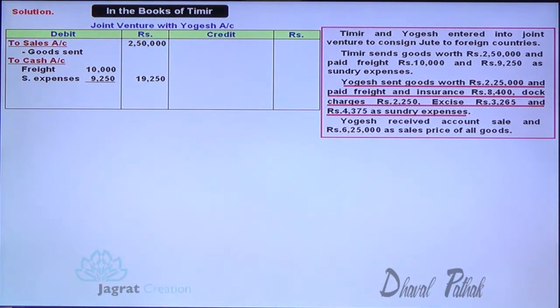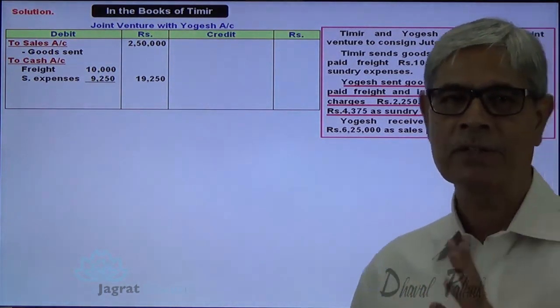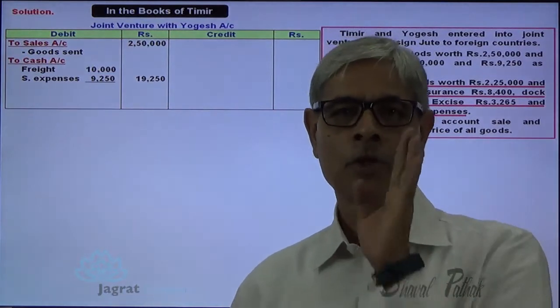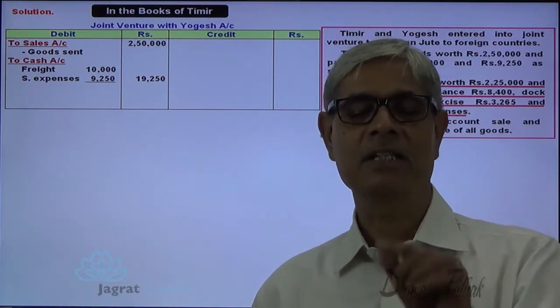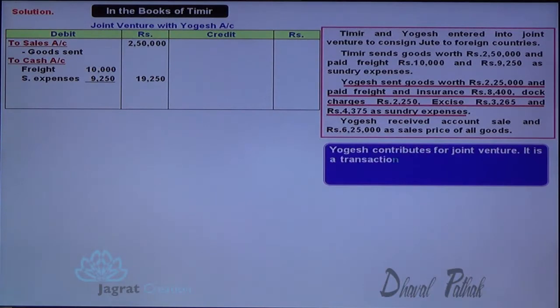Yogesh sent goods worth ₹2,25,000 and paid freight and insurance ₹8,400, dock charges ₹2,250, excise ₹3,265, and sundry expenses ₹4,375. All these payments are made by Yogesh — it is a transaction between Yogesh and the joint venture. Timir is not a party to that transaction, so Timir will not record it in his books of accounts.